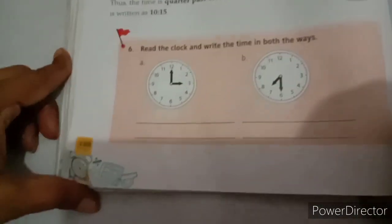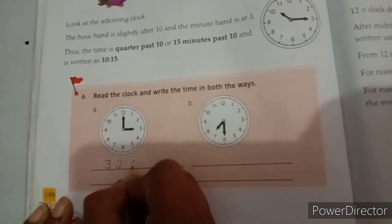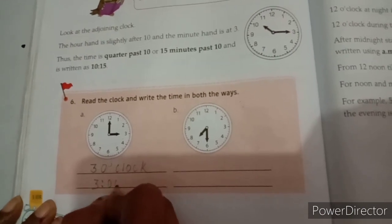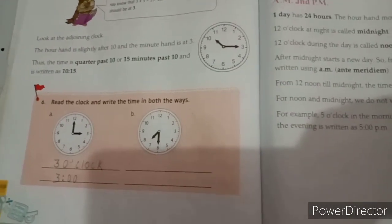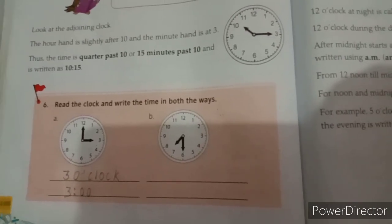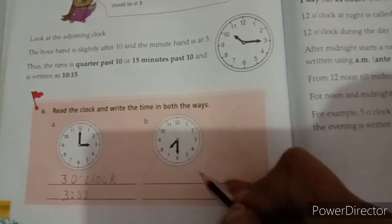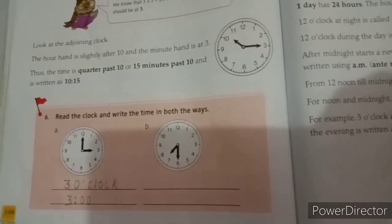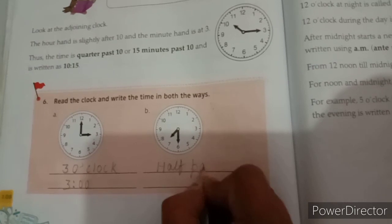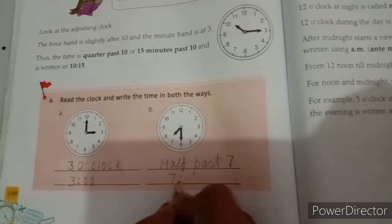You have to write in two ways: 3 o'clock or 3:00. Now the next clock — the hour hand is between 7 and 8 and the minute hand is at 6. What is the time? Half past 7, or you can write 7:30.